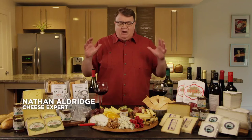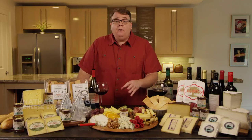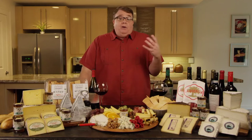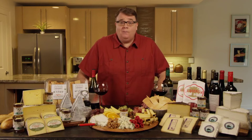In this video, we're going to focus on American producers of cheese, accoutrements, and charcuterie. Then we're going to talk about what to pair these with, and we're going to focus on Pinot Noir and Cabernet Sauvignon. But first, let's talk about our cheese.